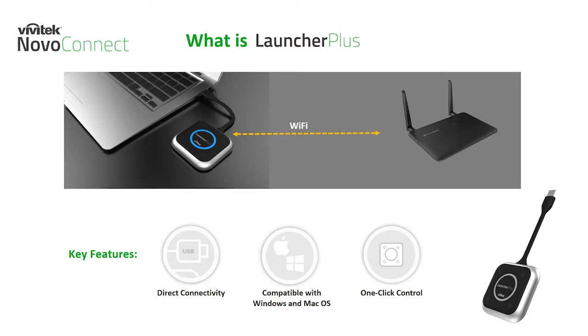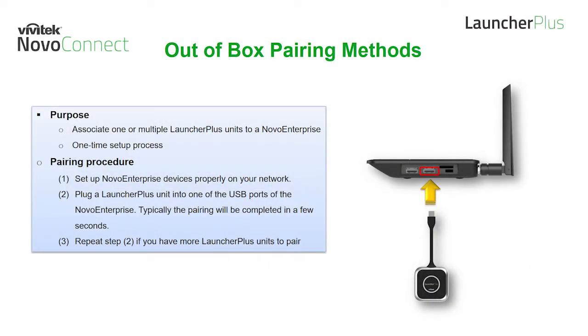When working with the Launcher Plus, there is a set of processes that must be done first upon opening the box. After unboxing a Launcher Plus, the first thing to do is to pair it to a Novo Enterprise unit that you intend to connect to. Launcher Plus pairing is a process to associate one or multiple Launcher Plus units to a Novo Enterprise. Through this process, the Launcher Plus will store the necessary configuration data locally to enable automatic connection when plugged into Windows or Mac computers. This is a one-time process.